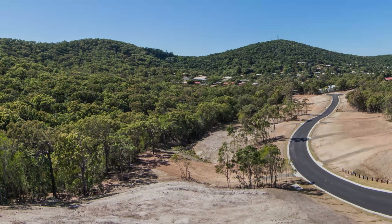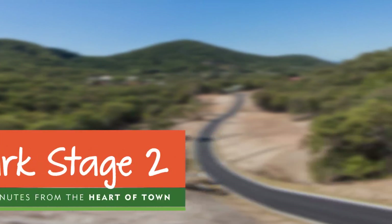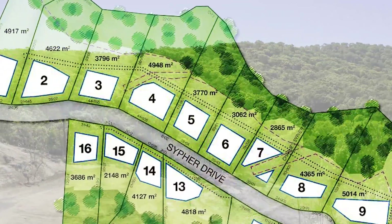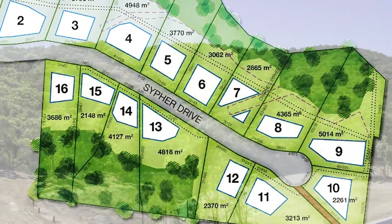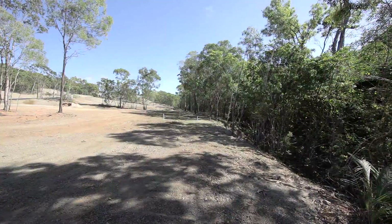A tranquil bush lifestyle only minutes from the heart of Yeppoon. Introducing Inverness Park Stage 2. This exciting new estate features 16 small acreage home sites with an average lot size of 3,748 square metres, with established bushland on each lot, yet also boasts the convenience of full town services including power, sewer and water.